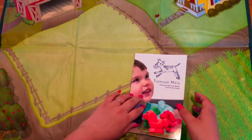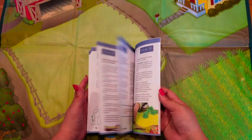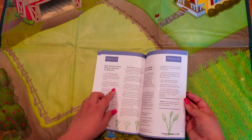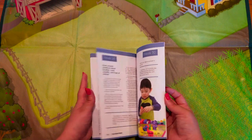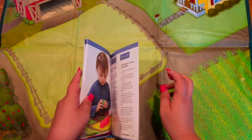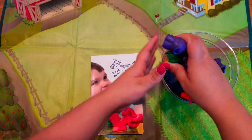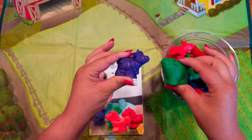It goes through lots of different early math skills, starting with counting to three, going into patterning, then counting to five, adding, laying the groundwork for addition — and it has up to 36 weeks of activities. My daughter loves this. She loves playing with these animals, but we make it special by making it an only school-time toy.